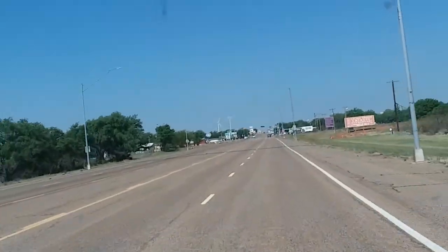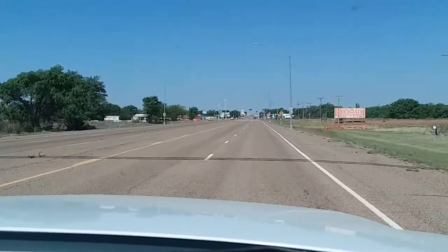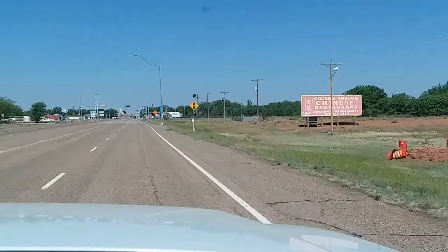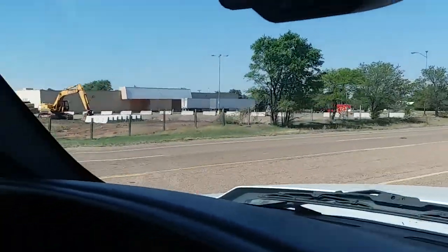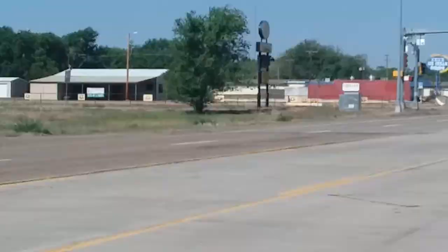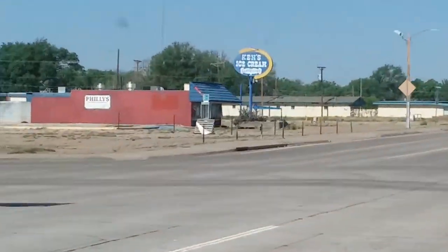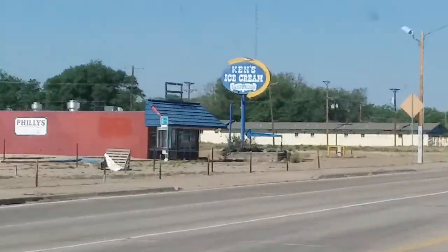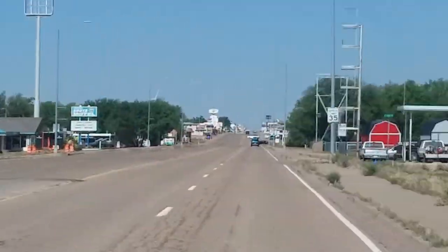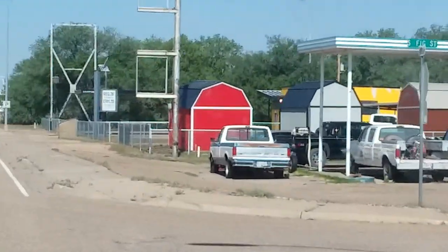We've got a Golden Dragon Chinese restaurant here in town. We've got the ice cream place — Ken's Ice Cream and Sandwiches. There's the dinosaur museum somewhere. It says come visit, turn right on Adams to go to the Dinosaur Museum.